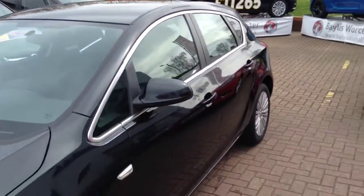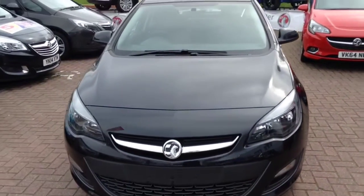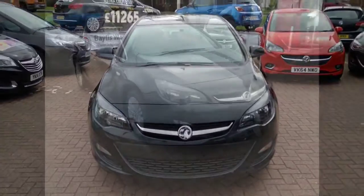body coloured door handles and door mirrors and body coloured bumpers. It also has a chrome effect window surround and comes with LED daytime running lights.